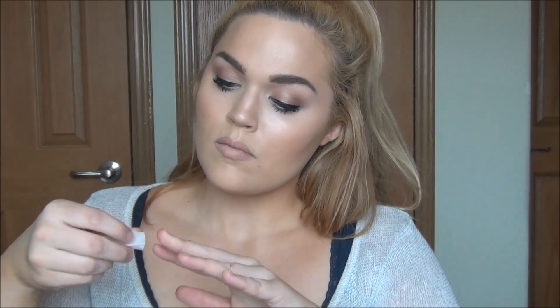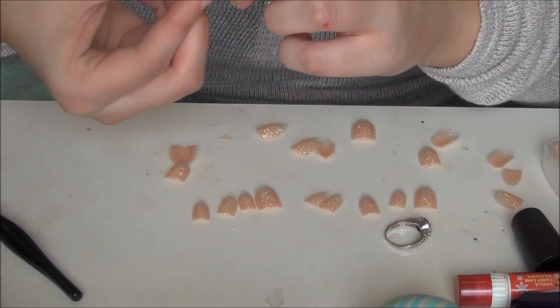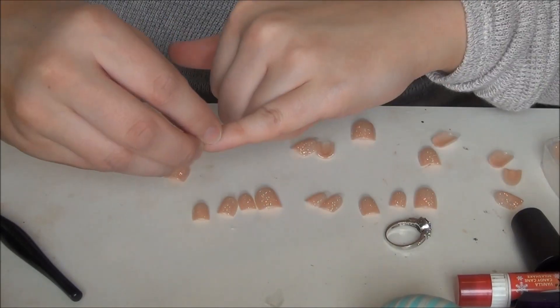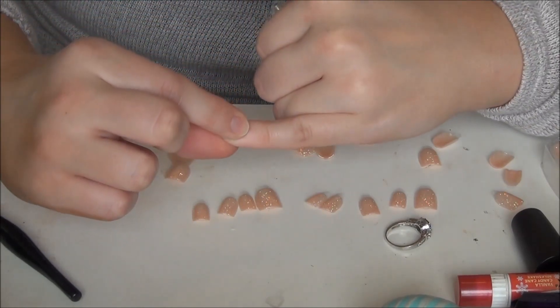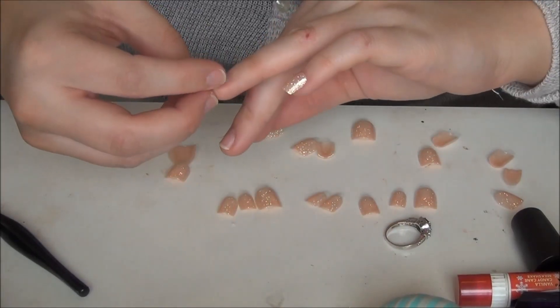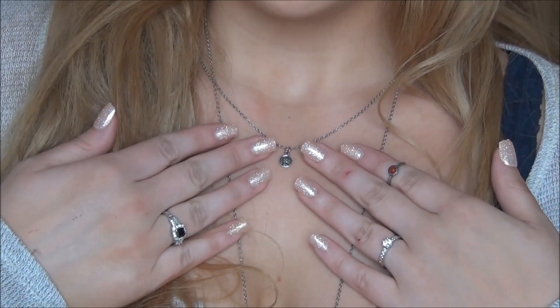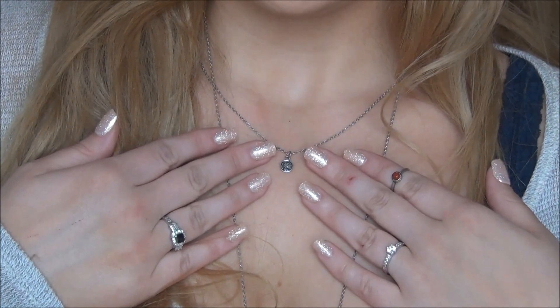If you're lazy and can't wait for polish to dry, I love these Impress press-on nails — they make a manicure super easy. I clean off my nails using the included alcohol pad to remove any excess oil, which helps the nails last longer. Then I pick the size that fits each nail, peel off the tape on the back, press it onto the nail, and hold it for about a minute. Repeating that all over both hands, my mani is done in like 10 seconds.